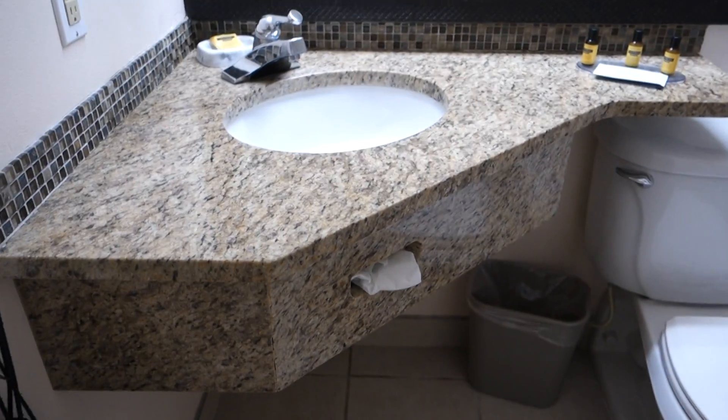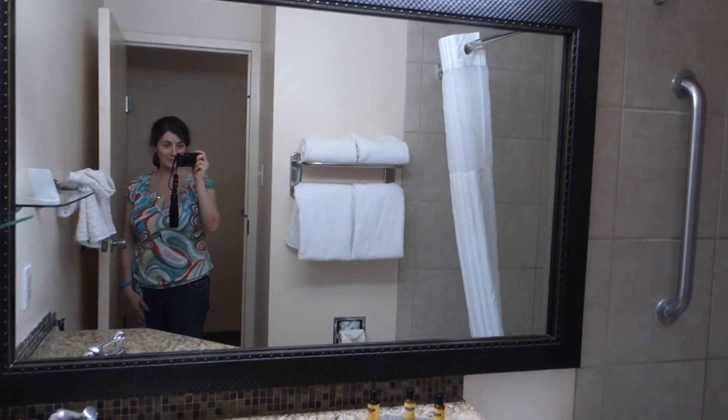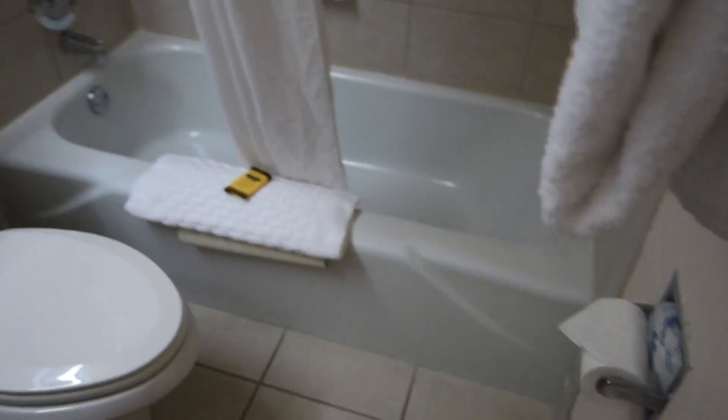And we've got a mirrored area. Let's see this bathroom. Nice bathroom.